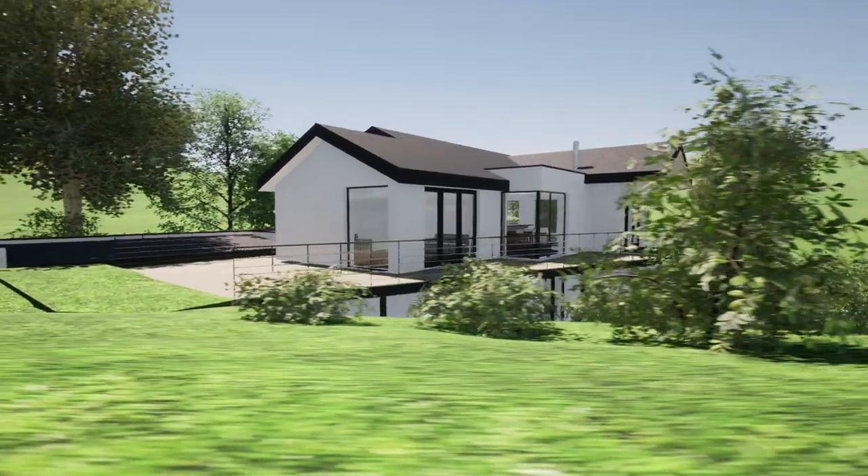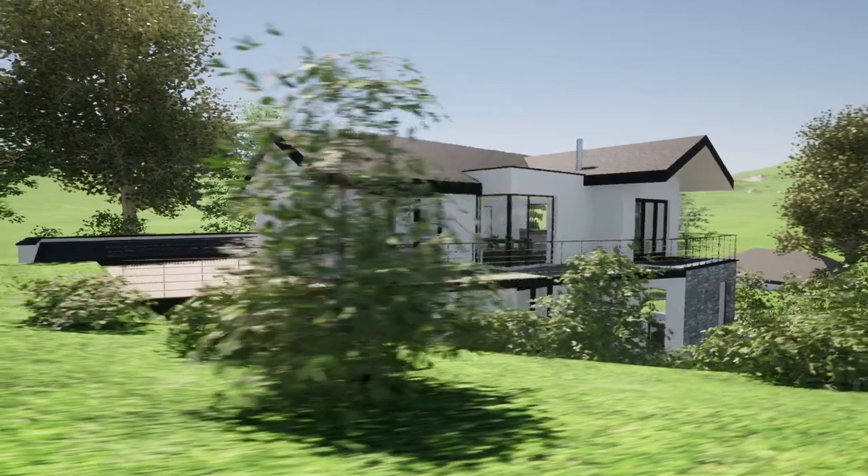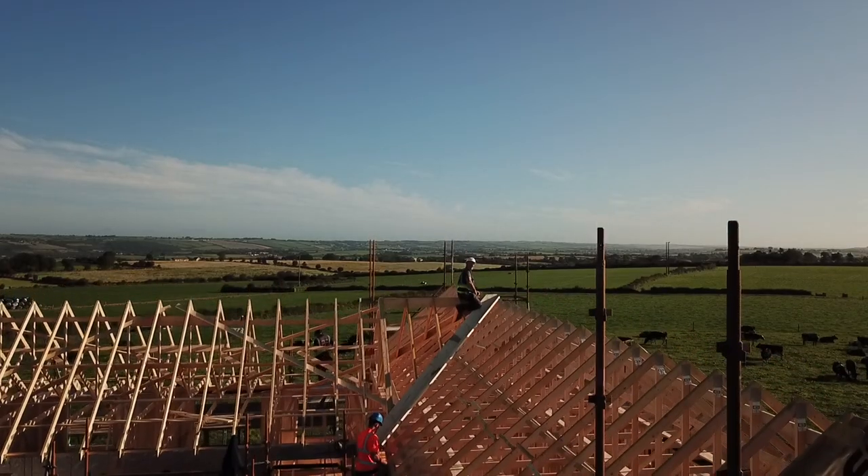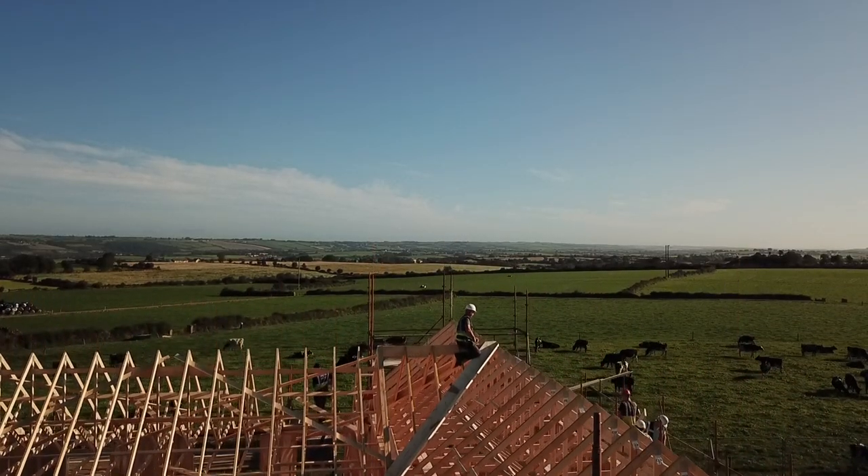We show you a series of virtual walkthrough videos and 3D models to make sure you understand and have signed off on every aspect of the design before we lodge for planning permission. This is how we guarantee success in the design phase of your new home project.